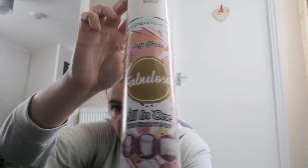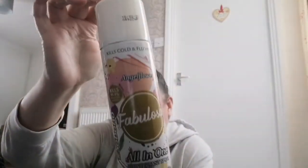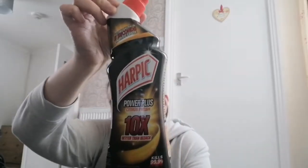Fabulosa disinfectant, the all-in-one spray — it's angel flower fragrance and it smells really nice. Harpic toilet cleaner, that's the best one you can get, 99p.